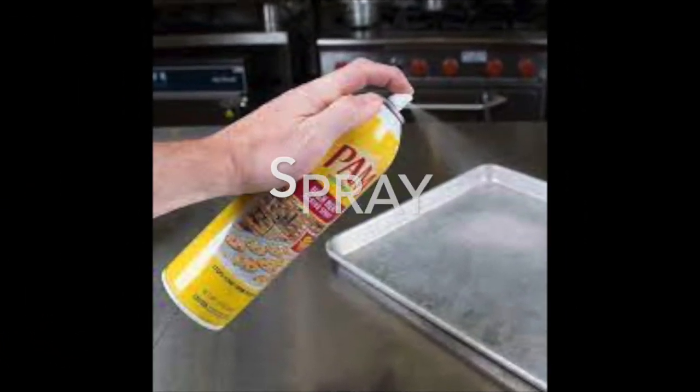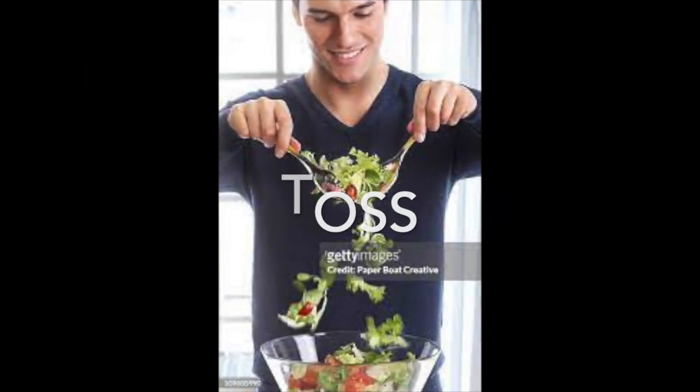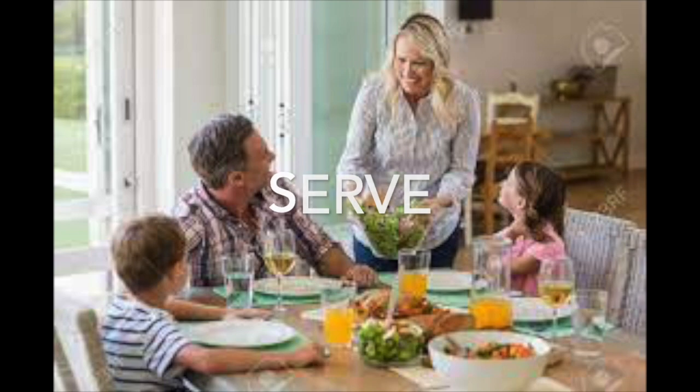It's your discretion. Here we are spraying our cookie pan. And we're going to toss the salad. Here we are blending some ingredients. And of course, at the end, you want to serve the meal.